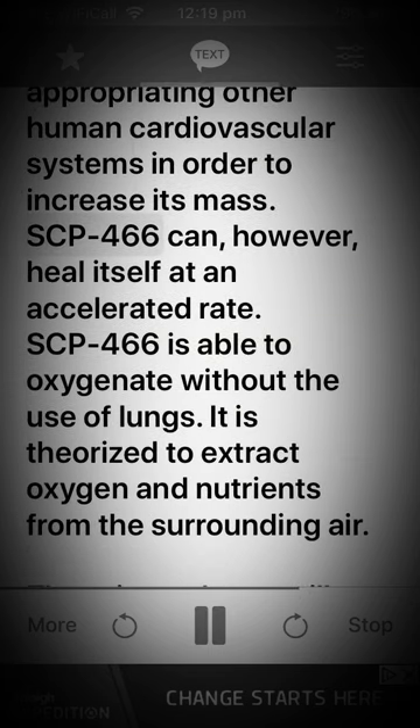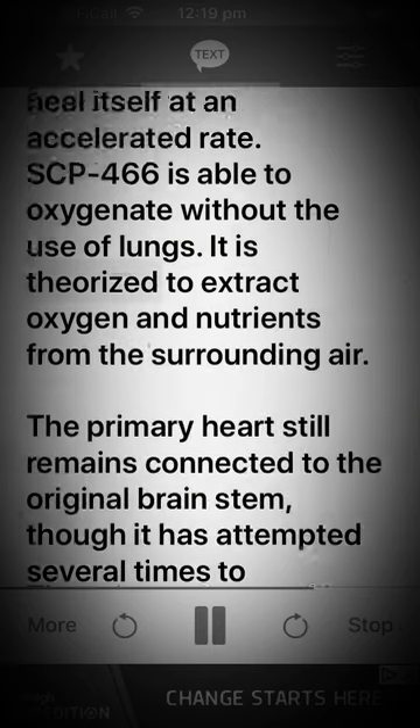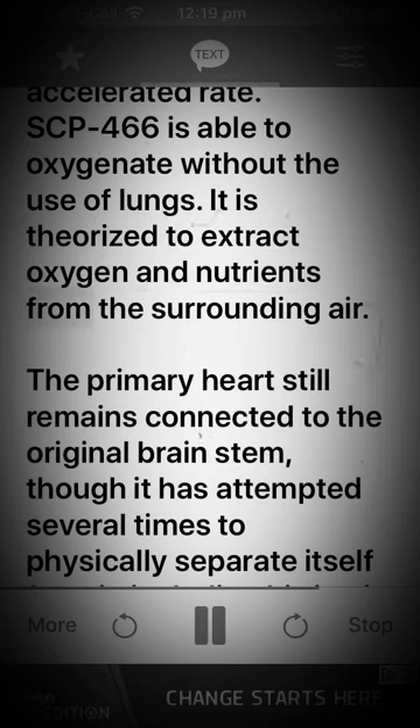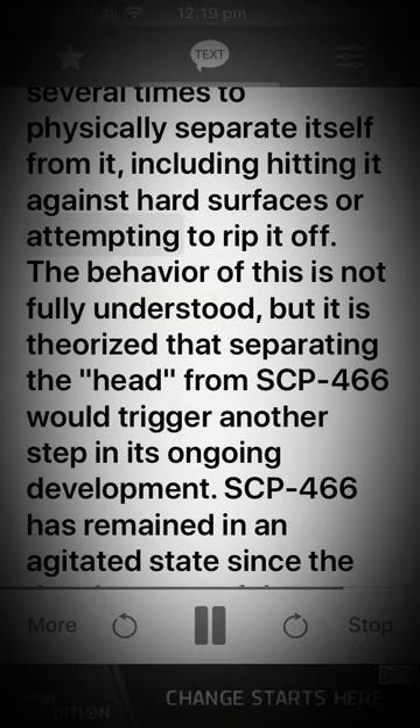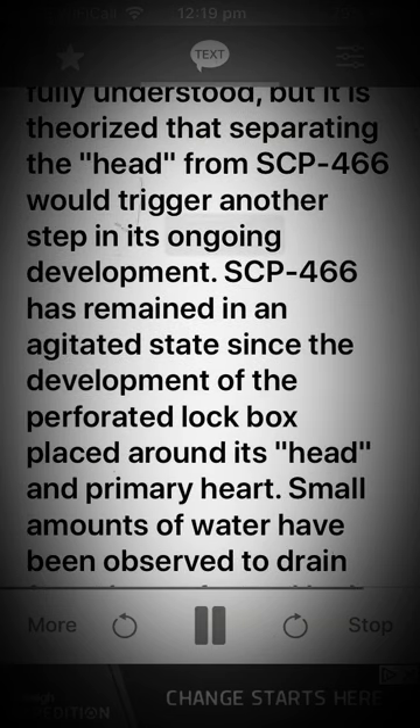SCP-466 can, however, heal itself at an accelerated rate. SCP-466 is able to oxygenate without the use of lungs; it is theorized to extract oxygen and nutrients from the surrounding air. The primary heart still remains connected to the original brain stem, though it has attempted several times to physically separate itself from it, including hitting it against hard surfaces or attempting to rip it off. The behavior of this is not fully understood, but it is theorized that separating the head from SCP-466 would trigger another step in its ongoing development.